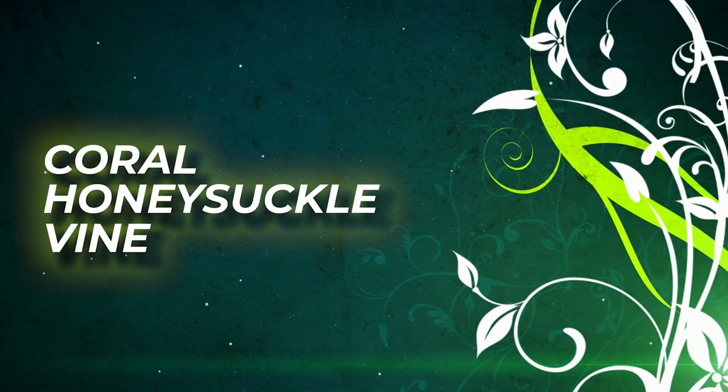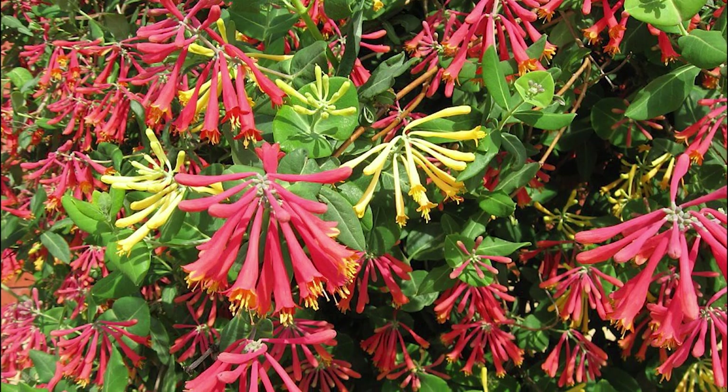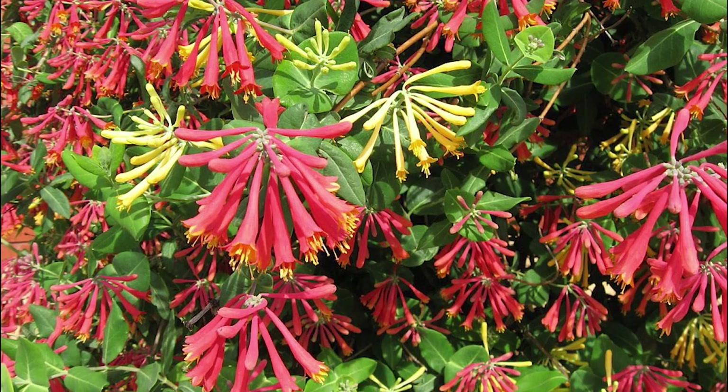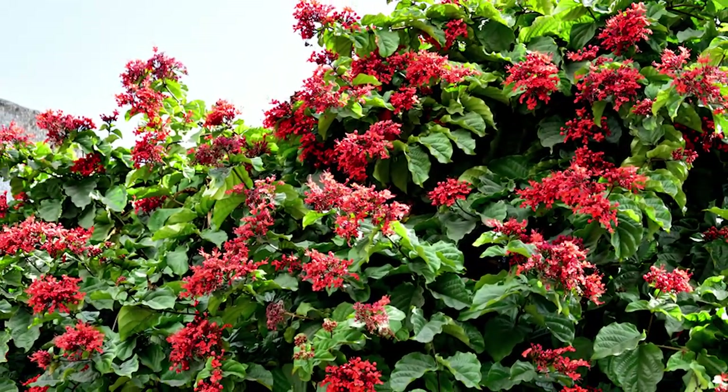Coral Honeysuckle Vine. This vine can climb high and displays glossy green leaves with red tubular blooms and berries. It is the favorite food source for hummingbirds and can also be a good ground cover.